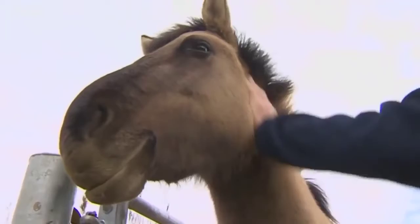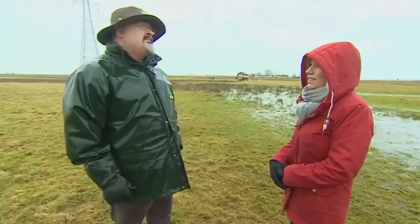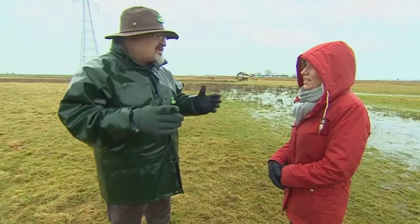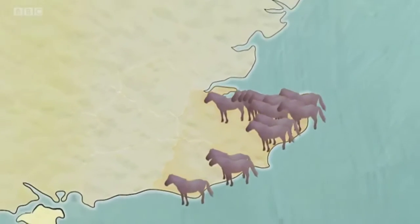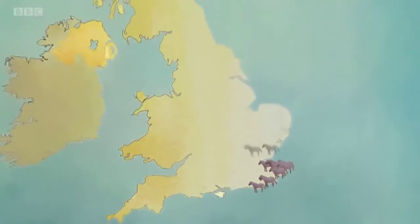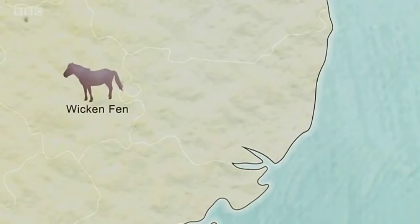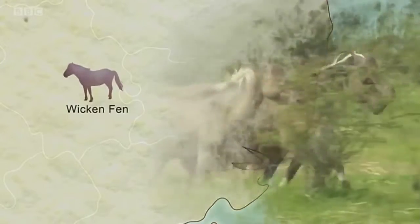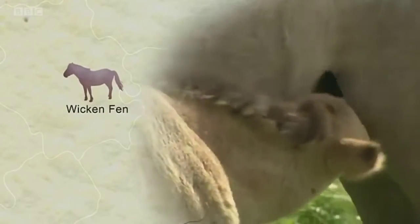The word spread and many different conservation organisations became interested. Peter isn't in charge of some kind of coordinated rollout programme, but over the years the idea gained momentum and soon the horses set hoof all across the country. For instance, Wicken Fen Nature Reserve in Cambridgeshire received 13 conic horses 13 years ago and now has over 90.